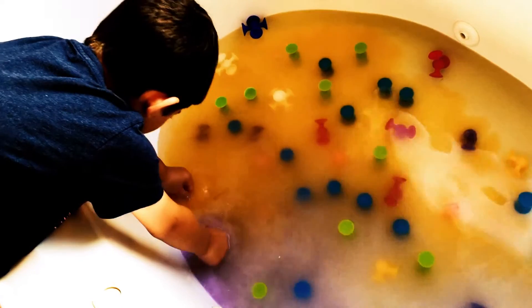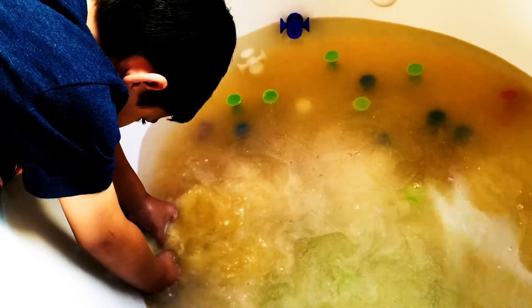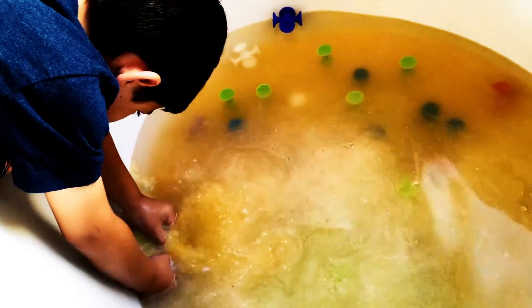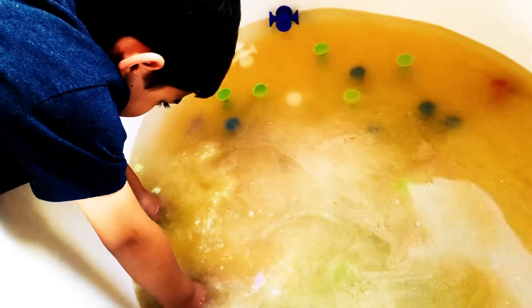Look! There's two eggs! And it's... Francisco! Let's go!